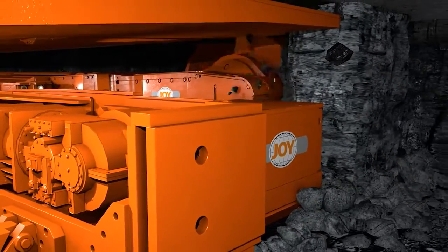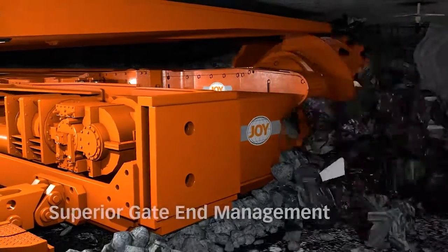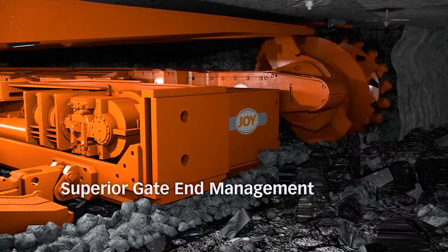As the shearer comes to the end of the face, it sits directly in the coal block, not in the entry, eliminating the requirement to maintain tailgate entries.